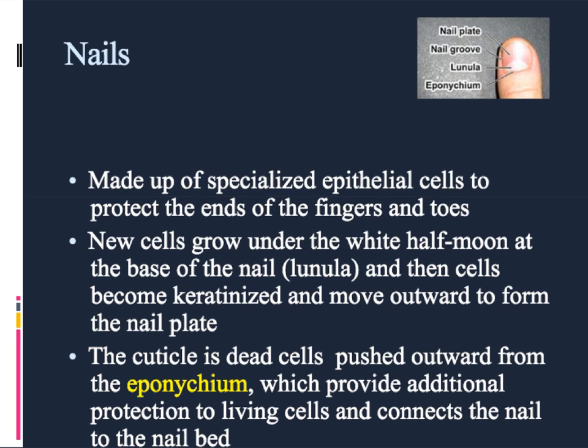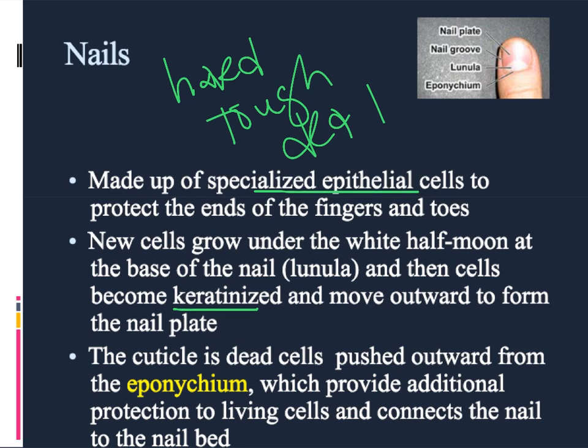The first accessory structure of the integumentary system are nails. Both fingernails and toenails are made up of specialized epithelial cells, the same kinds of cells we talked about when we discussed skin, but these cells are very, very full of keratin, which means that they are hard, they are tough, and they are mostly dead. The more keratin, the deader the cells are.